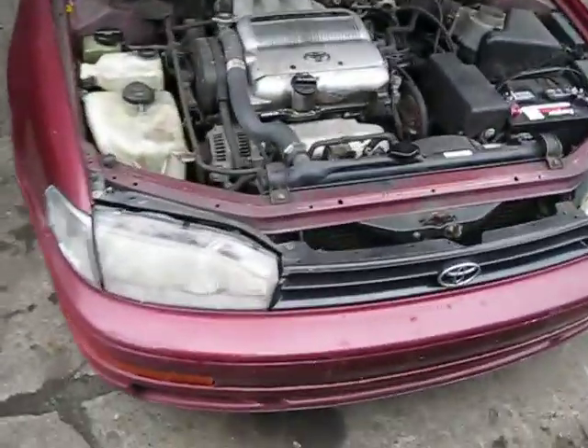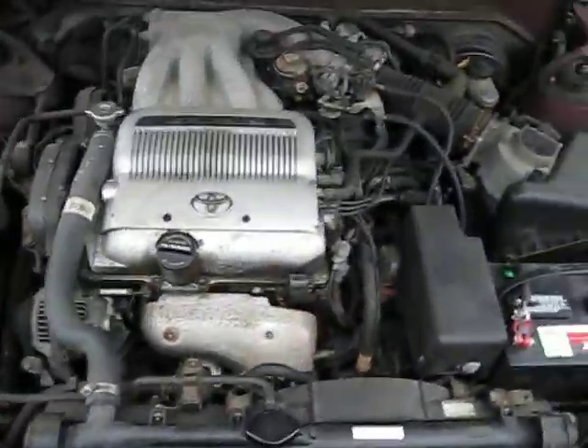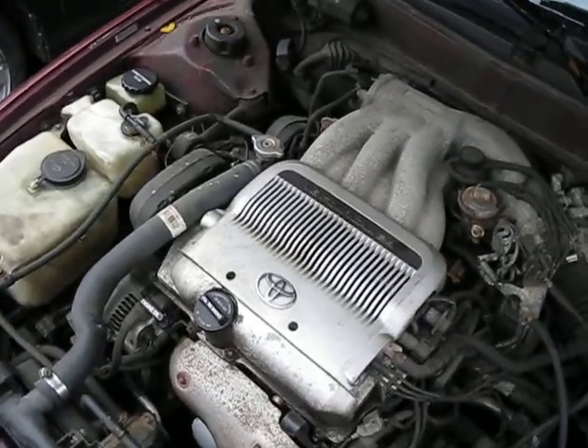Hello, and welcome to Tom's Foreign Auto Parts video portion of our inventory. Here we have a 1992 Toyota Camry — this is an LE model.